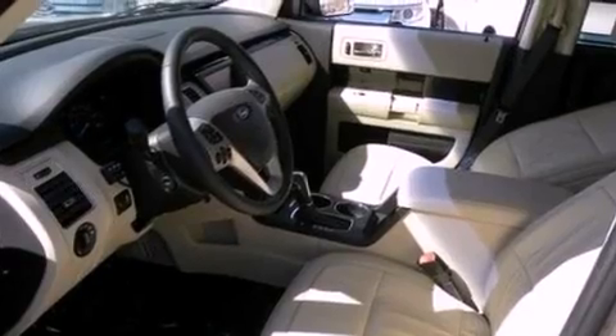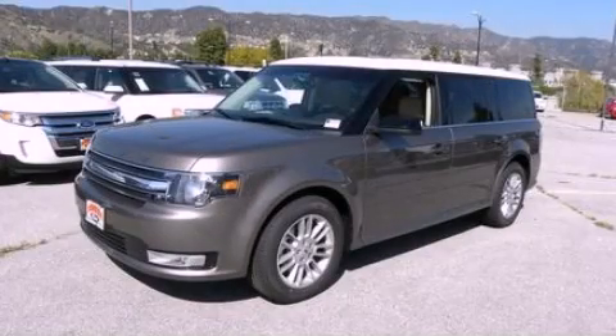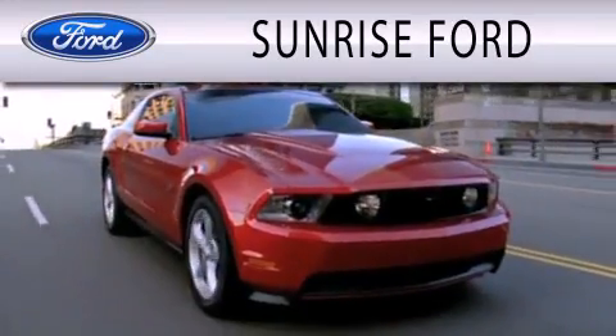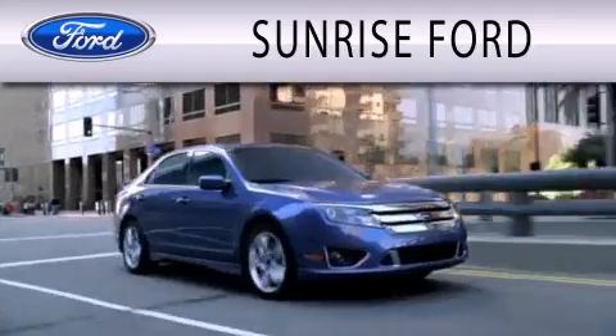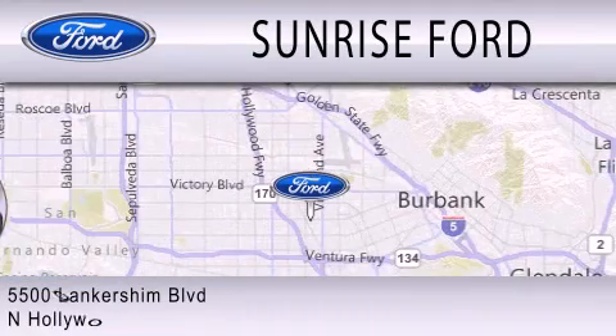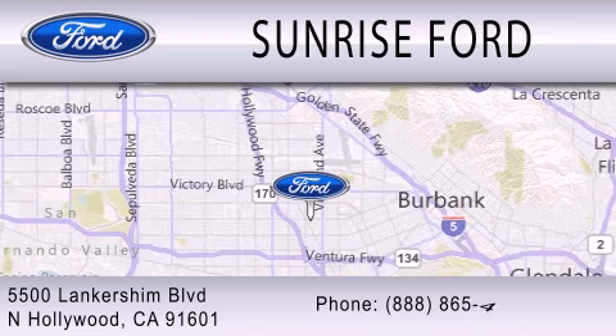Contact us today to schedule your opportunity to see this automobile in person. Sunrise Ford is dedicated to doing everything possible to ensure that the experience you have selecting your next vehicle is as pleasant as possible. We're located at 5500 Lankershim Boulevard in North Hollywood.